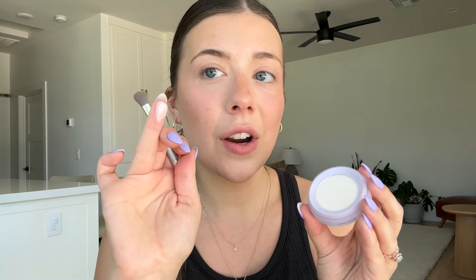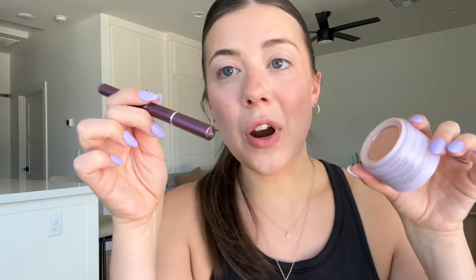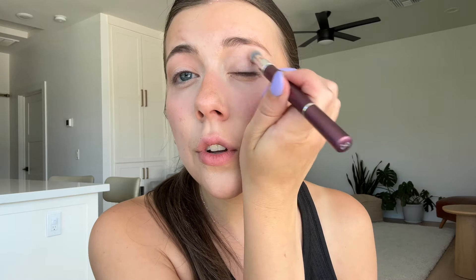This brings me to my next tip: using bronzer and highlighter as your eyeshadow. I'm going to use this highlighter in Gin Fizz — you can use a brush but I like to use my finger. Applying highlighter with your finger makes the glow so much stronger. Then for the bronzer I'm using this dual-ended eyeshadow brush from Subtle. Using bronzer as an eyeshadow has the same concept as the lip and cheek — when you have the same colors all over your face it's a very pretty, natural look.